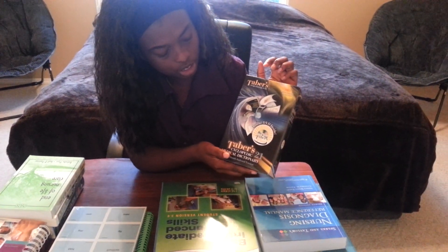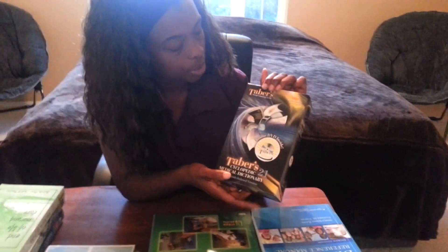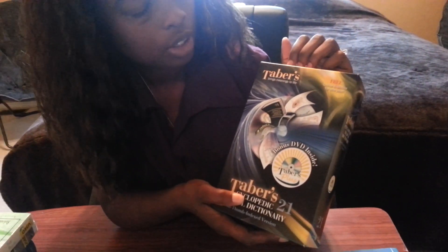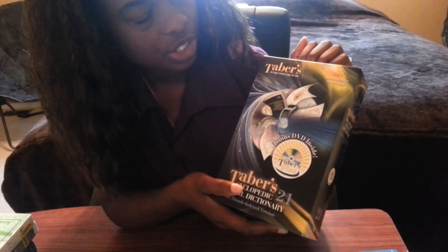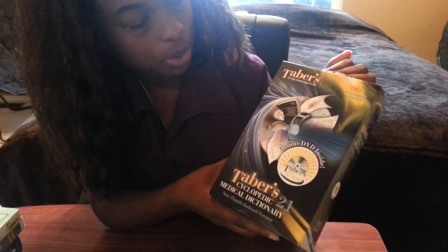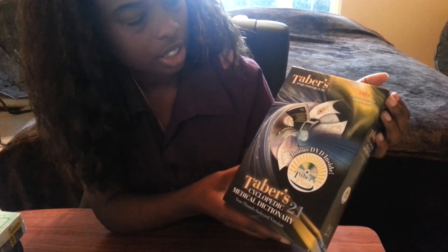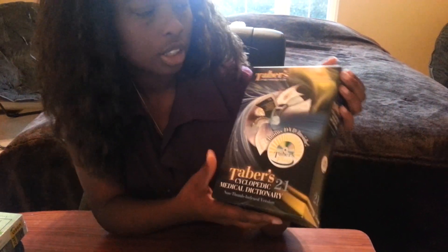Here is Taber's dictionary, and this was really cool because it came with an online version and a mobile version. I don't know why they only let us use it for a year, because most students are in school for more than a year - it seems like it should come with two years or more.